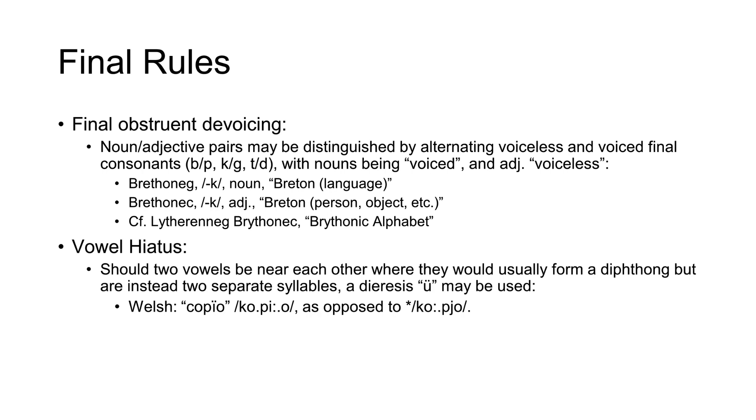Lastly, vowel hiatus — this is when there are two vowels near each other but they don't form a diphthong; instead they are two separate syllables. These shall be indicated using the diaeresis.